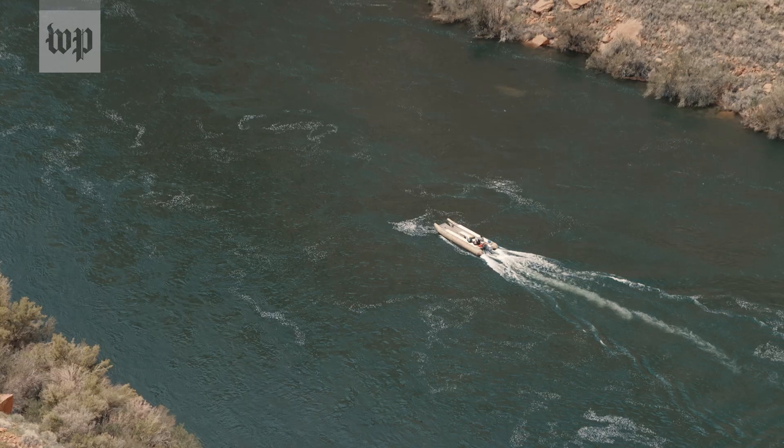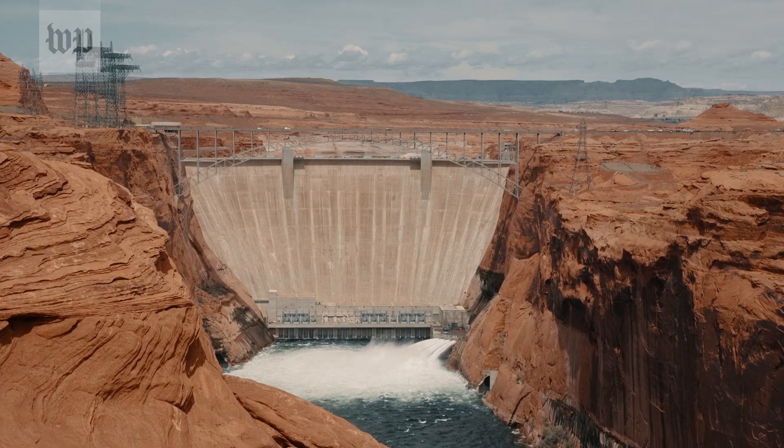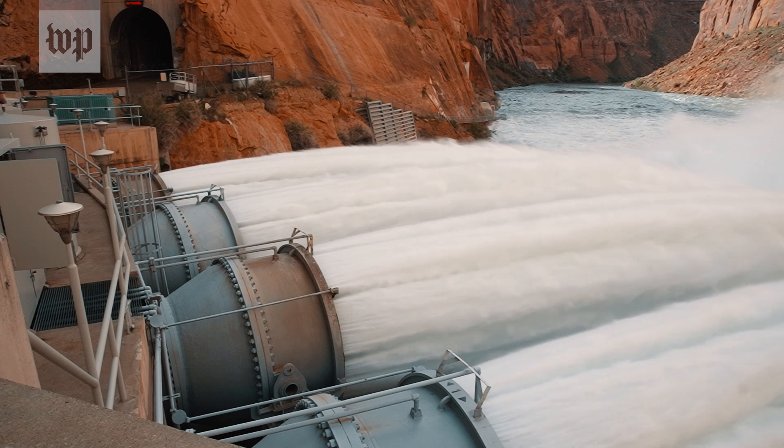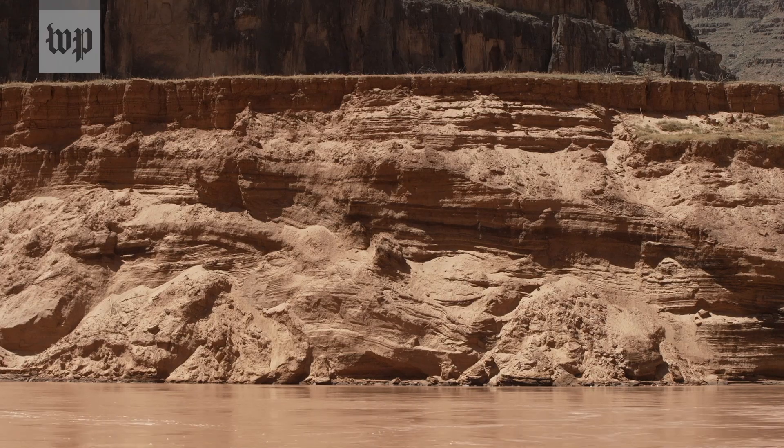The river in Grand Canyon National Park has been regulated by Glen Canyon Dam since 1963. The dam, in addition to regulating the flow, blocks all the sediment supply. The backdrop for the studies of sediment and sandbars in Grand Canyon is this what we call sediment deficit situation — a lack of sediment supply.